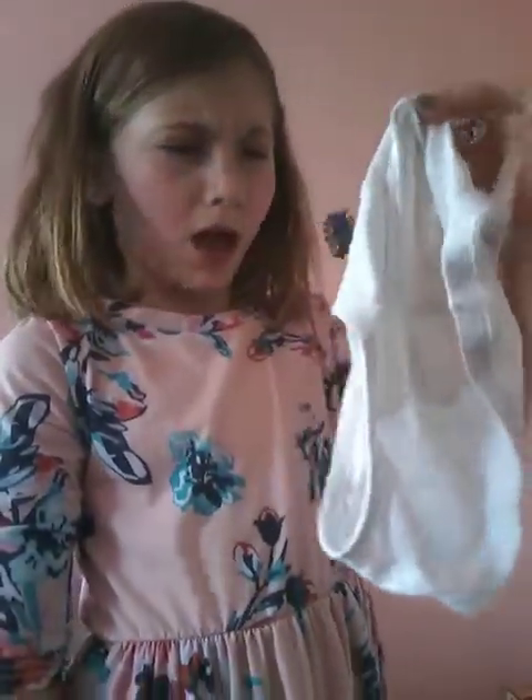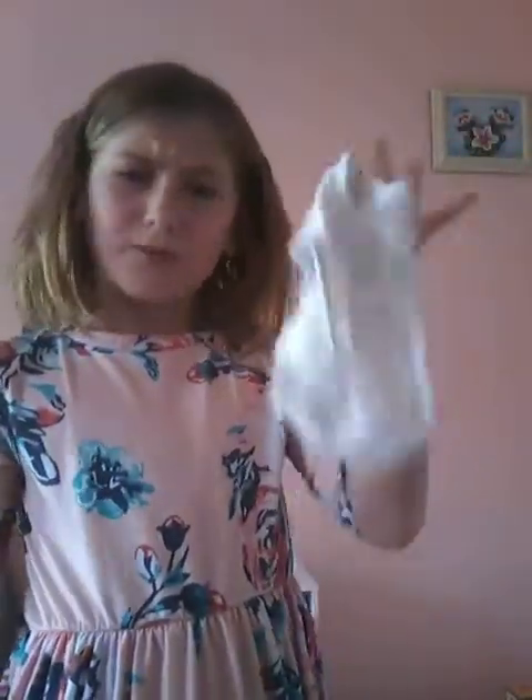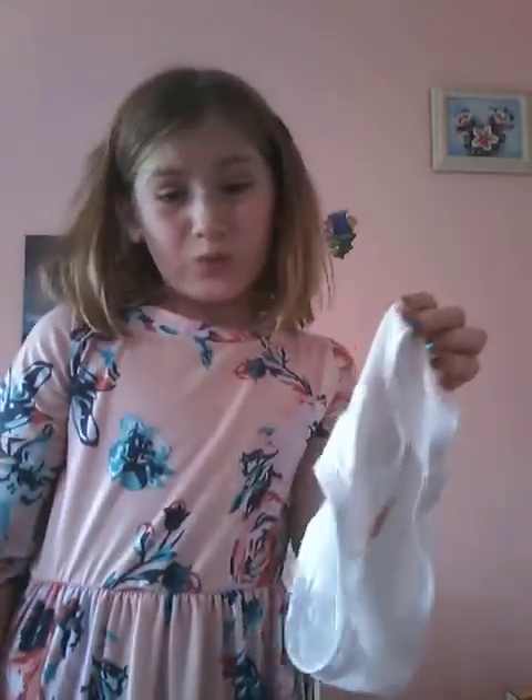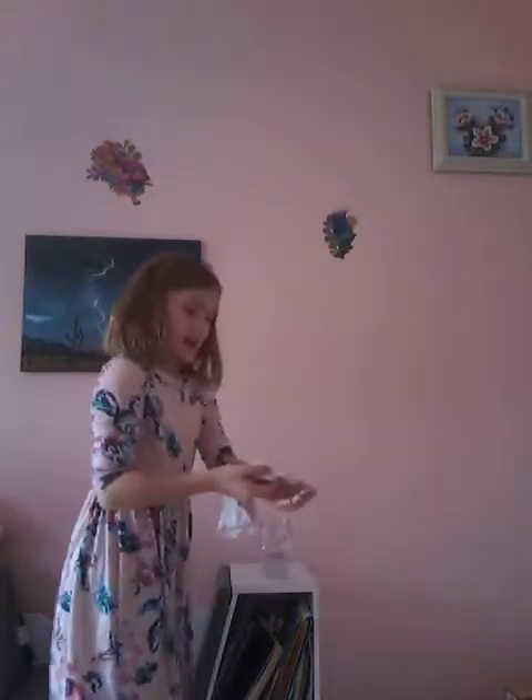Our next item is underwear. I must have put this in the wrong pile when I put on my clothes this morning. I'm only going to dip an end in because I don't want my underwear soaking wet. And you can see that definitely absorbed some water.